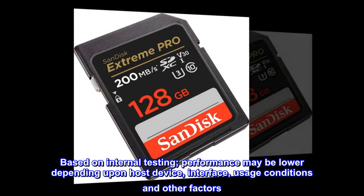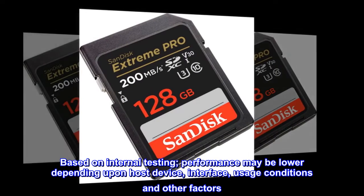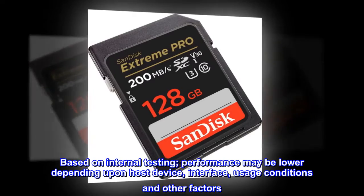Based on internal testing. Performance may be lower depending upon host device, interface, usage conditions, and other factors.